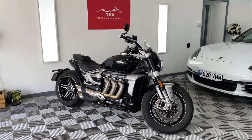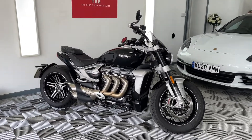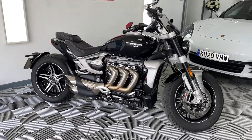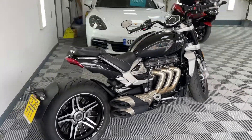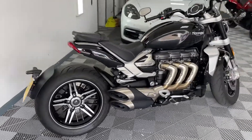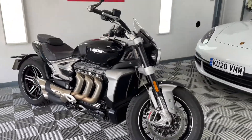Hi there, this is the Bike Buyer. Welcome to my video of this Triumph Rocket 3 GT — an absolute gem of a bike. She's a 2020 with 2,600 miles on it. First time I've personally ever ridden one of these and it is an absolute hoot.